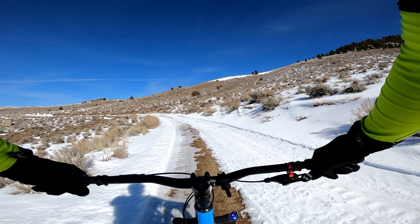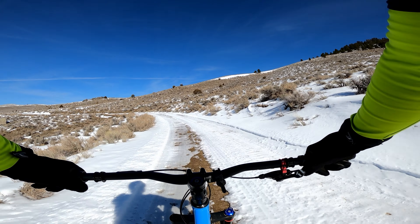I was going to wash it off before I did this ride, but I'm kind of glad I didn't, because as you can see, it's going to be muddy.